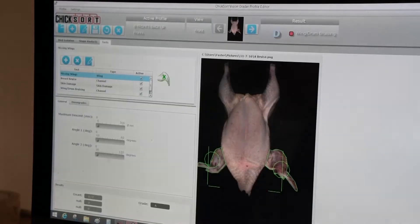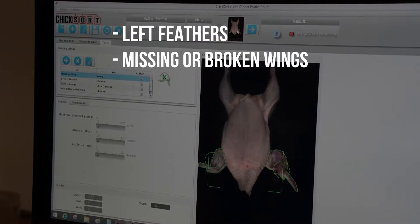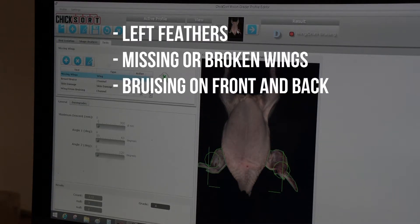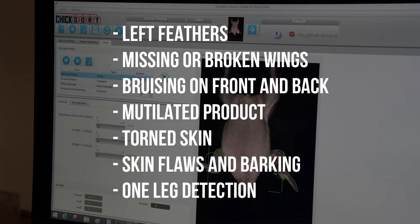This system is capable of detecting the following items: left feathers, missing or broken wings, bruising on the front and back of the entire bird. It detects if the product is mutilated, if the skin is torn, skin flaws and barking, and one-leg detection.